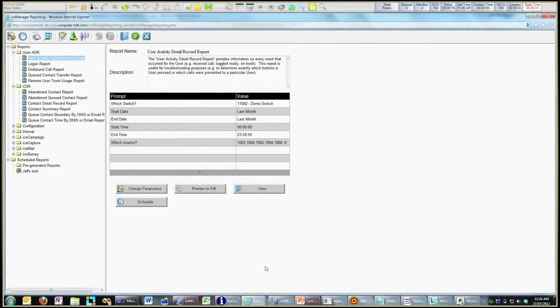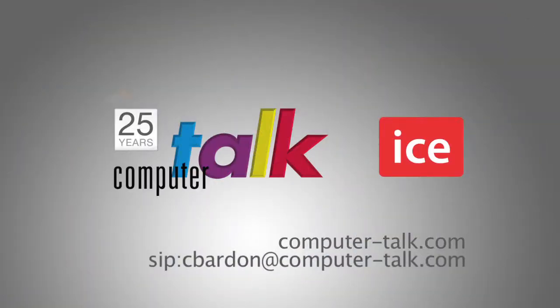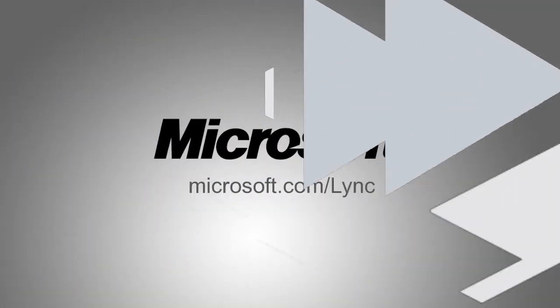So that's about all I wanted to show you today. We've got the agent tool, the reporting tool, the workflow, and the administration workflow designer. If you'd like more information, please visit our website at computertalk.com — we've got more demo videos and documentation up there. And if you'd like to contact us directly to arrange a demo or ask specific questions about what you've seen today, please do so. Thanks.